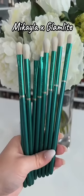I had to save the best for last. P. Louise brushes — I will rave about them. These are the best of the best and affordable.